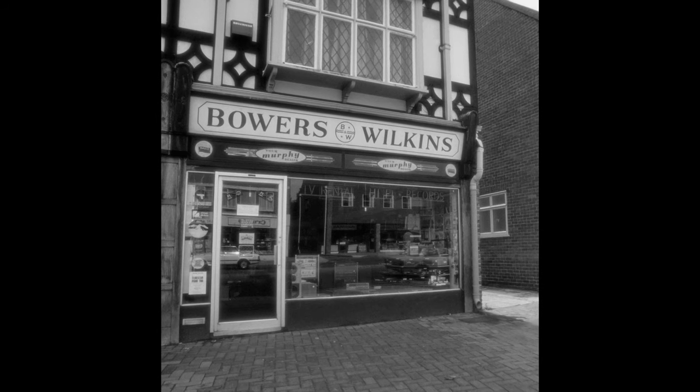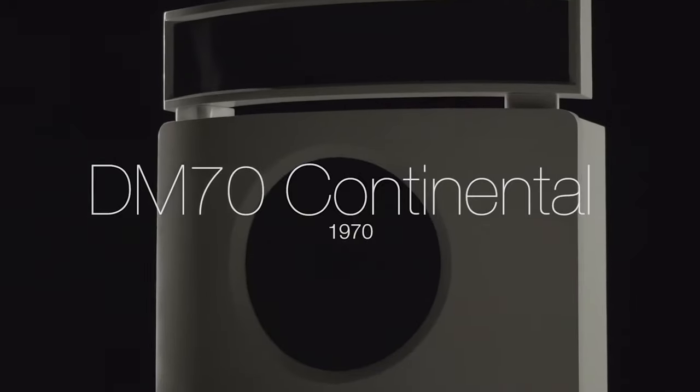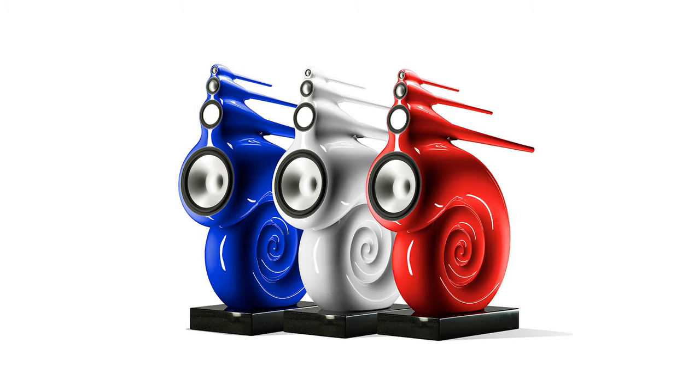Bowers & Wilkins are a British company that was founded in 1966. They used to be just a little speaker shop, but now they've become a world-renowned company known for working with Abbey Road Studios. They designed the iconic Nautilus loudspeaker — a work of art that retails for $70,000.